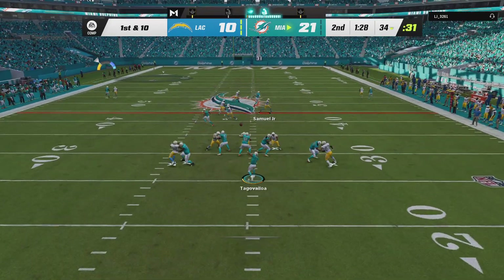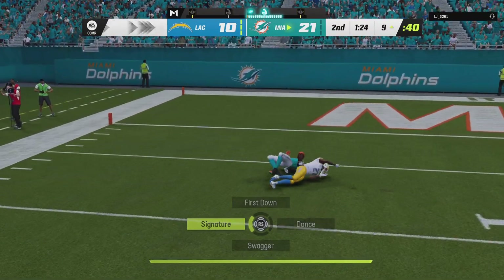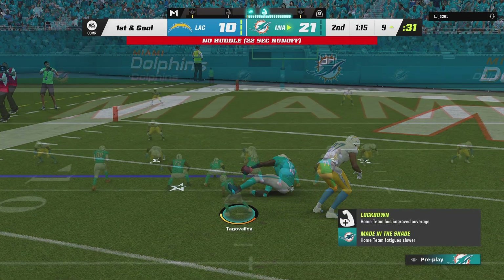Here's Tua. They're going deep for Hill. And that is going to be pulled in one-handed. Wow.